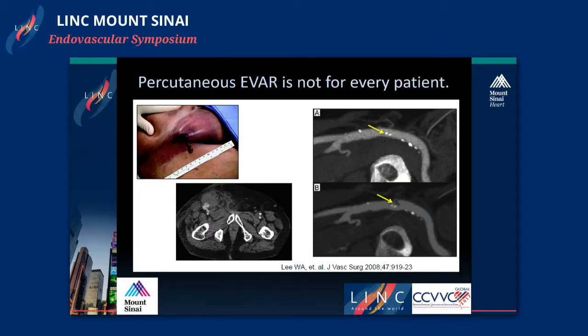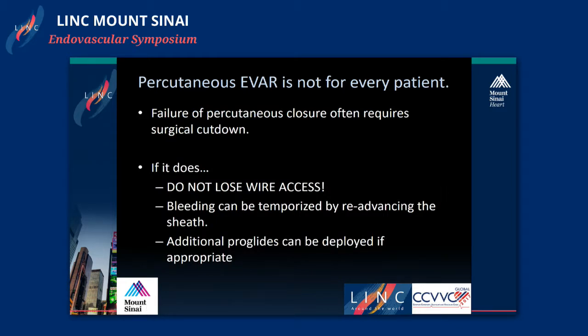Despite reports of 100% technical success rates, we've all had failures, and percutaneous EVAR is not for everyone. Poor patient selection can lead to pseudoaneurysm and hematoma development. In patients with posterior plaques not well identified, the ProGlide can catch the posterior plaque and shut down the entire artery, leading to lower extremity ischemia. Failure of percutaneous closure often requires a surgical cutdown; however, the key take-home point is to not lose wire access. Bleeding around a failed site can be temporized by re-advancing the sheath, and a surgical cutdown can then be done in a more controlled fashion. Additional ProGlides can also be deployed if one of the two had taken.